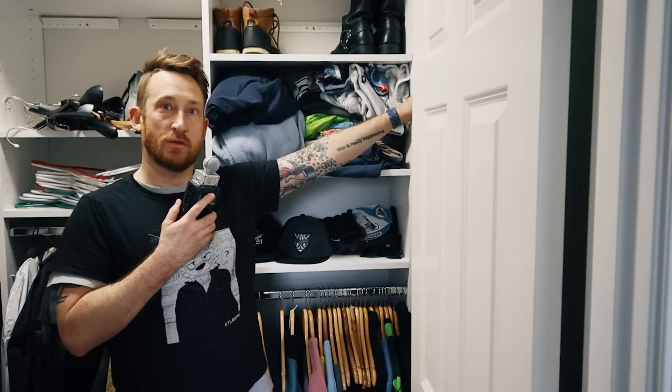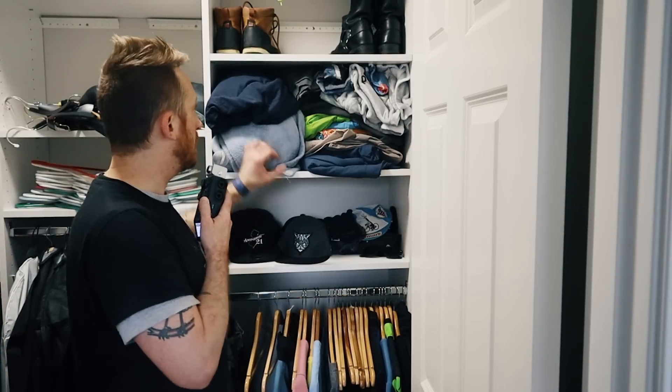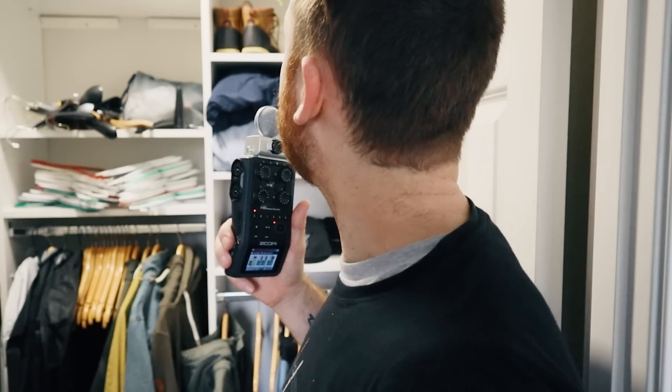One thing I used to do before I had acoustic treatment was go into my closet to record vocals. Because in here it's full of clothes — and clothes, blankets, stuff like that, they all want to absorb all those reflections. So this is a really great place to record vocals. I can hear like a little slap echo — a little tiny pitched thing going on where the delays are all in line and kind of pitch up. But overall, it's not a bad place. So if you're looking for a little recording booth on the cheap, go into your closet if you have one.